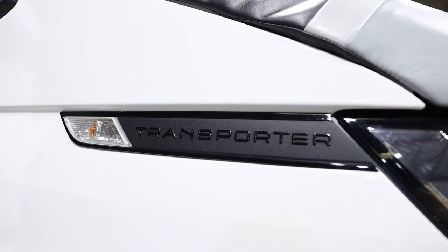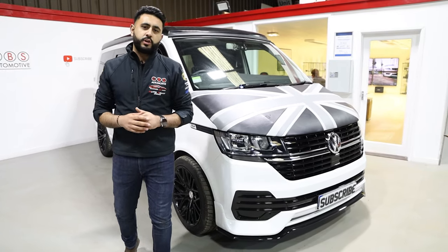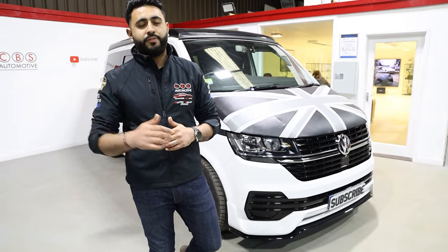Also, check out some of our T5, T6.1, and T6 videos live on our YouTube channel — we've got a full playlist and the link for that will be below.